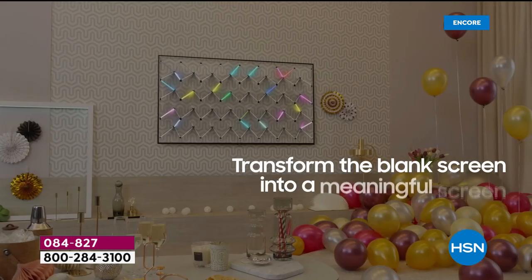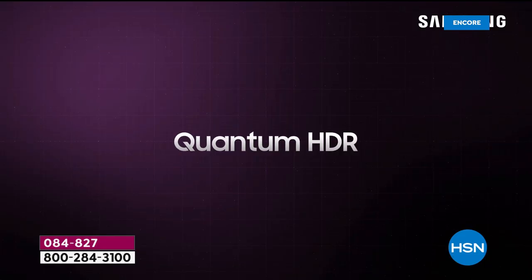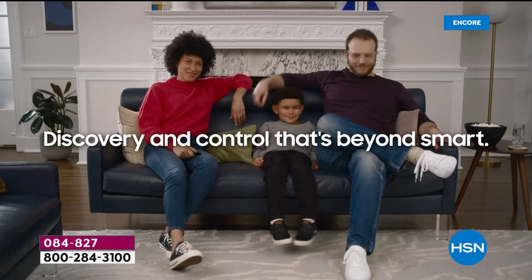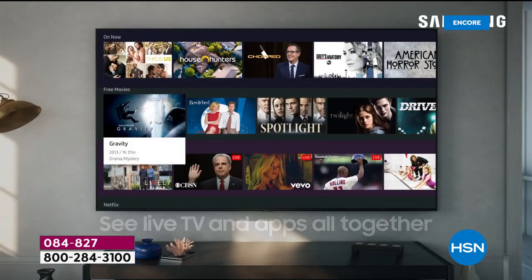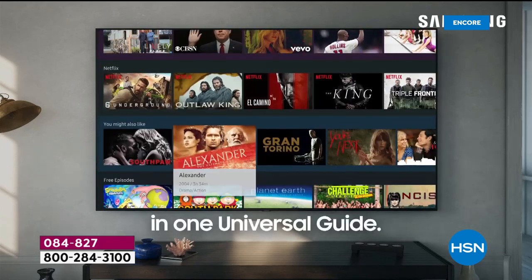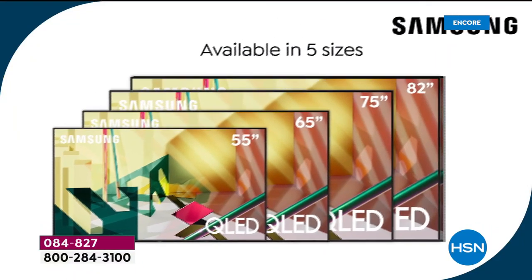Look at ambient mode — you can transform that black square into something of art or something that just disappears into the background. It's smarter than most smart TVs because it is that Smart Hub by Samsung. Look at some of the big names — Apple TV, Disney Plus — all built in. And don't forget we're giving you $50 to watch anything on Voodoo.